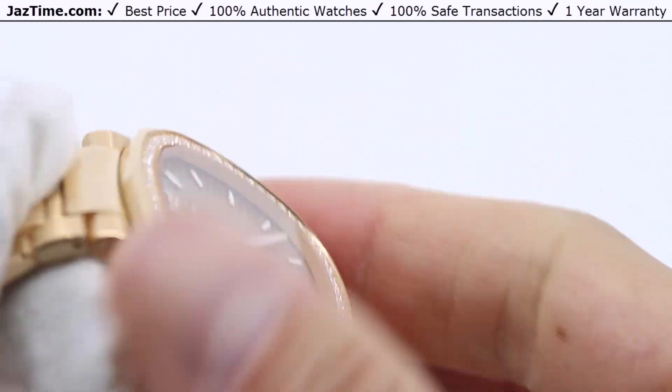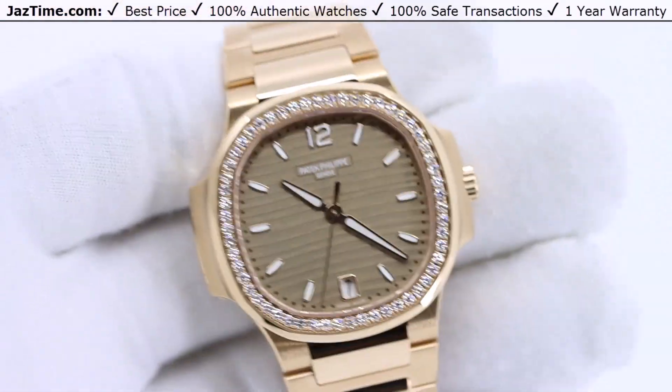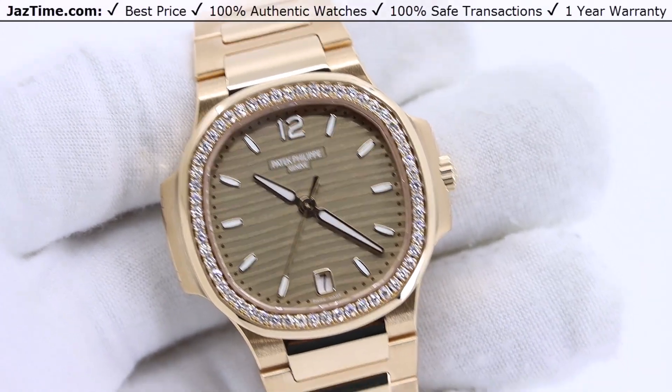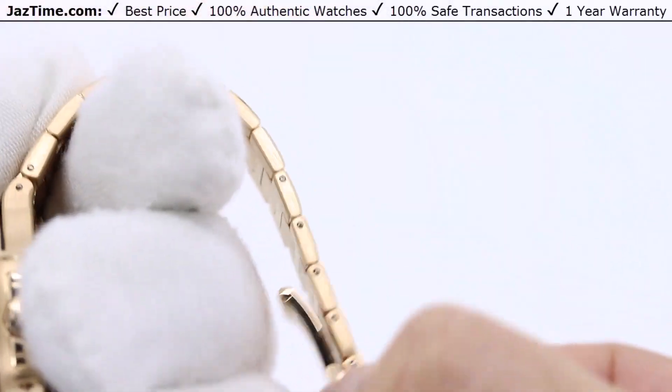And if it doesn't, you have a one-year warranty at Jaztime and you also have a warranty with Patek Philippe. I've talked to you about every single part. Now I'm going to try it on and give you my thoughts.